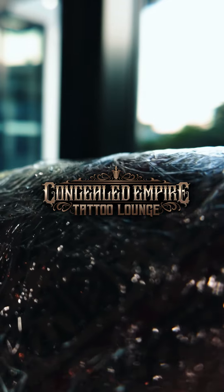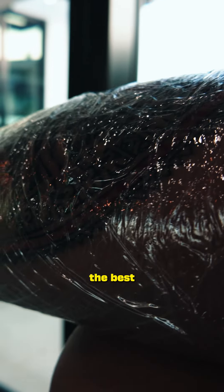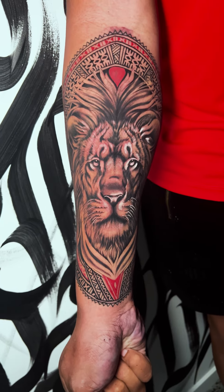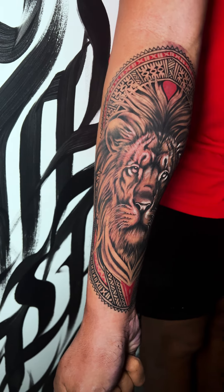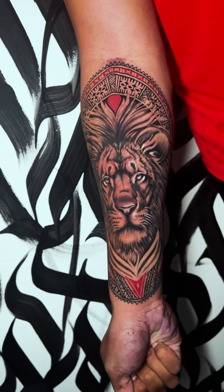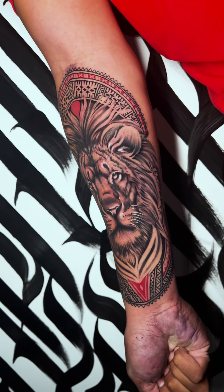And finally, we come to the end of our tattoo session. I am more than happy with the results, and I'm happy that I actually went. Shout out to Moni and the team from Concealed Empire Tattoo — you guys are the best. And here's the final result. We'll see you next time.